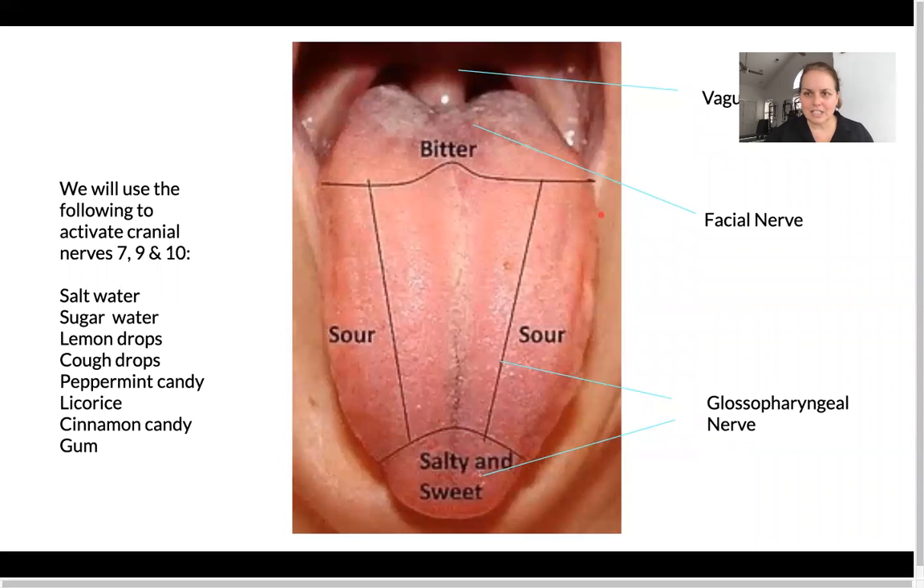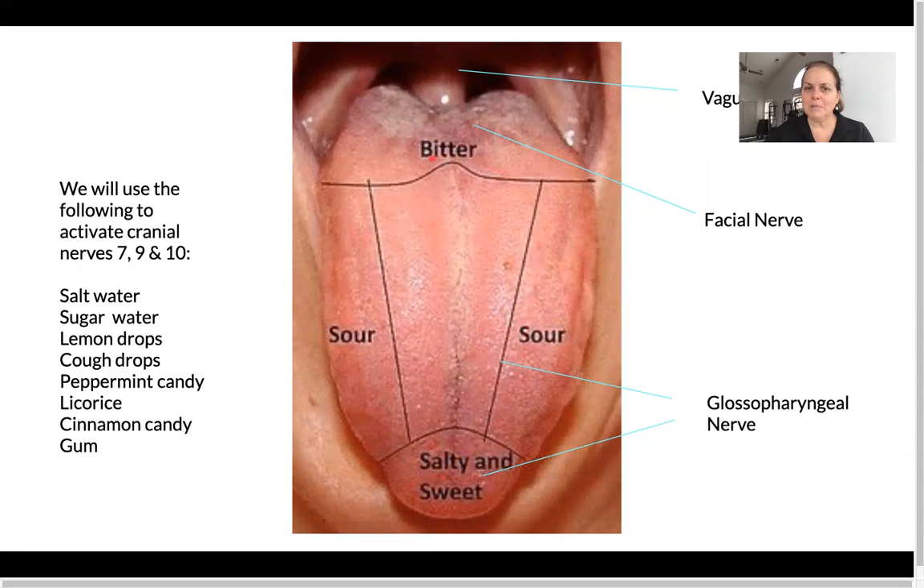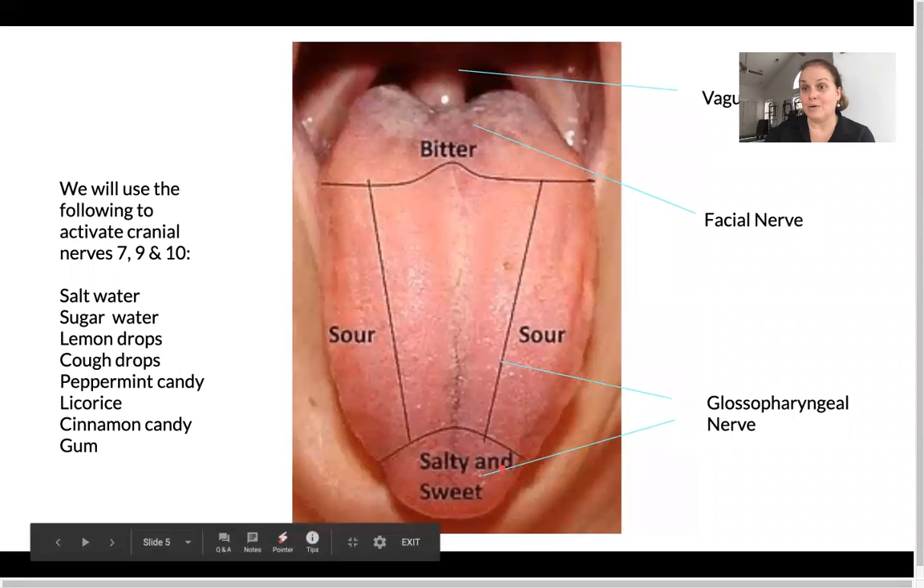It's important we understand a little bit about your tongue and where you identify tastes, because we're going to use that for leverage. Salt and sweet are right on the tip of the tongue, sour is on the side, and bitter and umami are in the back. The vagus nerve is in the back, the facial nerve is back where bitter and umami are, and the glossopharyngeal is in the sour and sweet area.